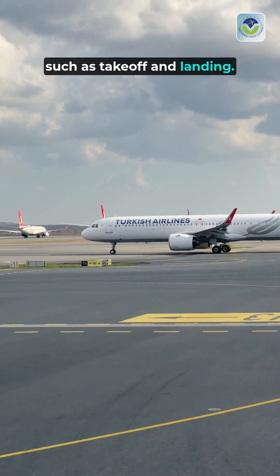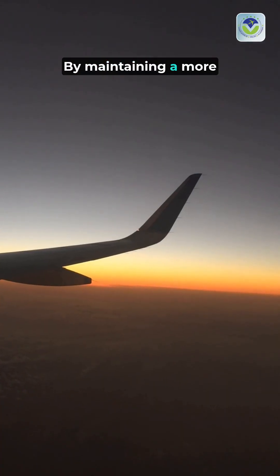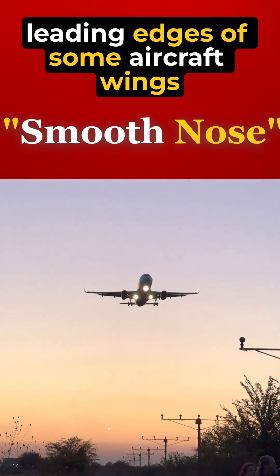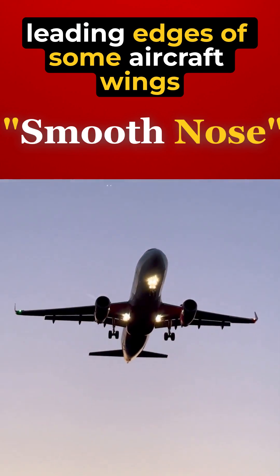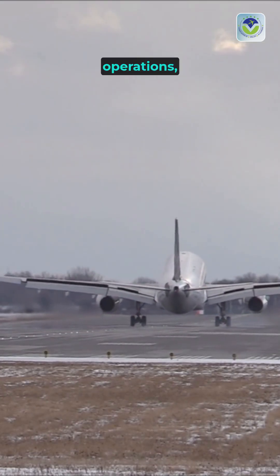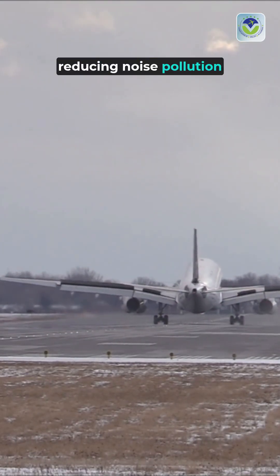such as takeoff and landing. By maintaining a more attached airflow, these wings can achieve better lift and improved fuel efficiency. Additionally, the smooth nose profile contributes to quieter operations, reducing noise pollution during flights.